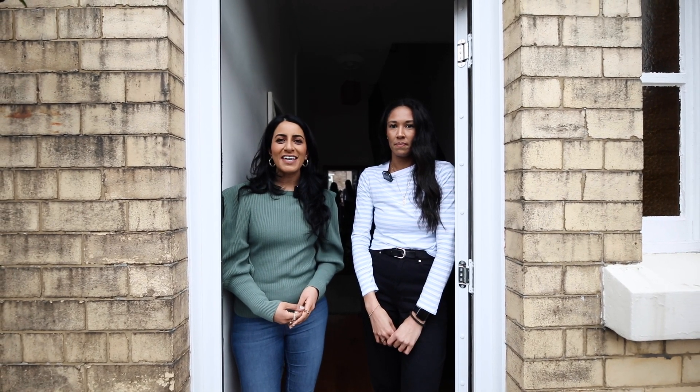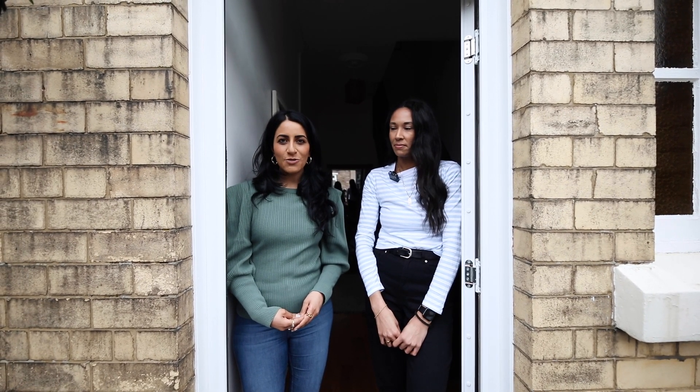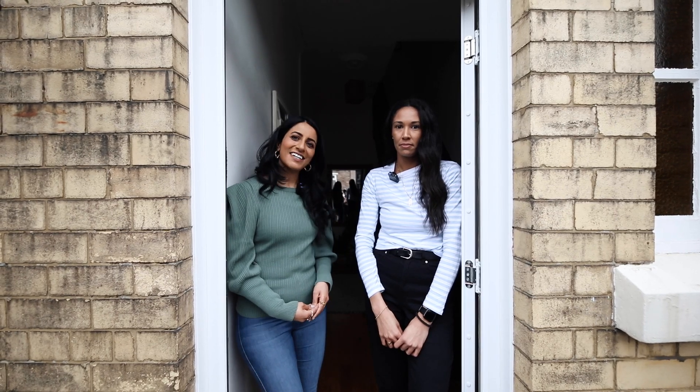Hi everyone, welcome home. I'm Ami. I'm Lydia. And today we're in Liverpool as Lydia shows us round her Victorian terrace which she bought in May 2022 and she's been renovating. Let's have a look.